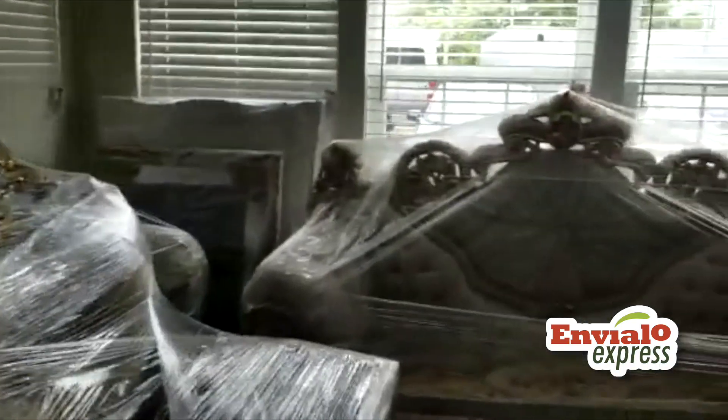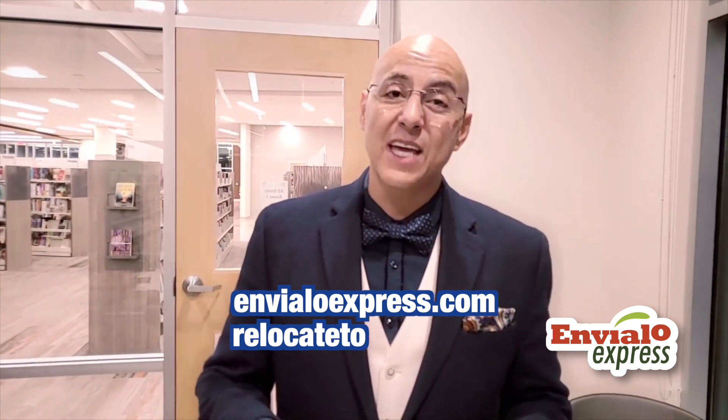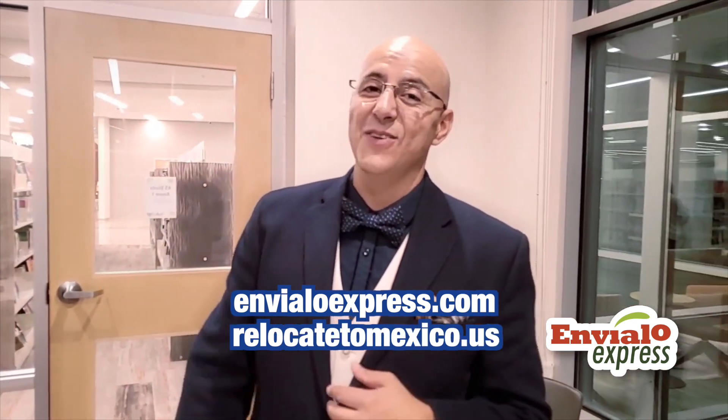If you want to get more information about relocating to Mexico, you can visit us at nvloexpress.com or relocatetomexico.us. Thank you.